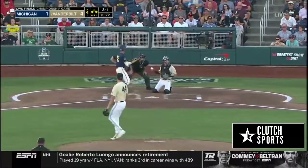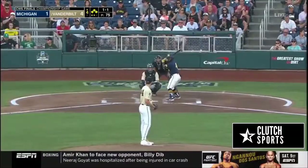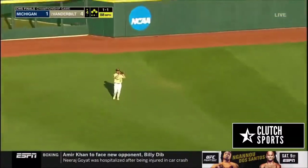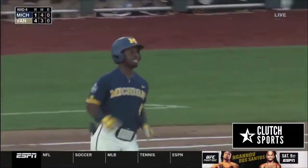3-1, runner goes — that's outside and they are loaded. This one into left — and on the line, it's caught by Stephen Scott. They will strand three. Thomas squared it up.